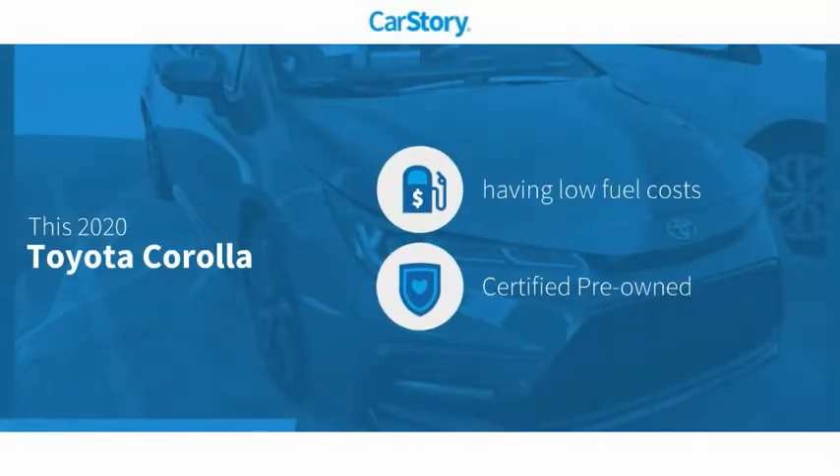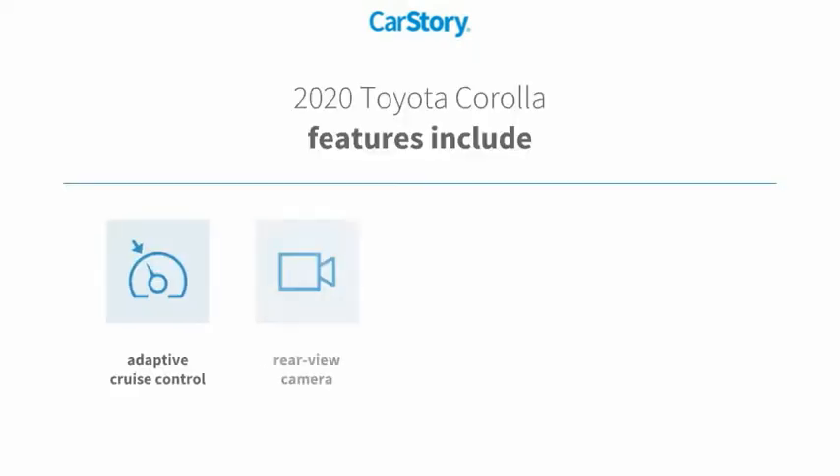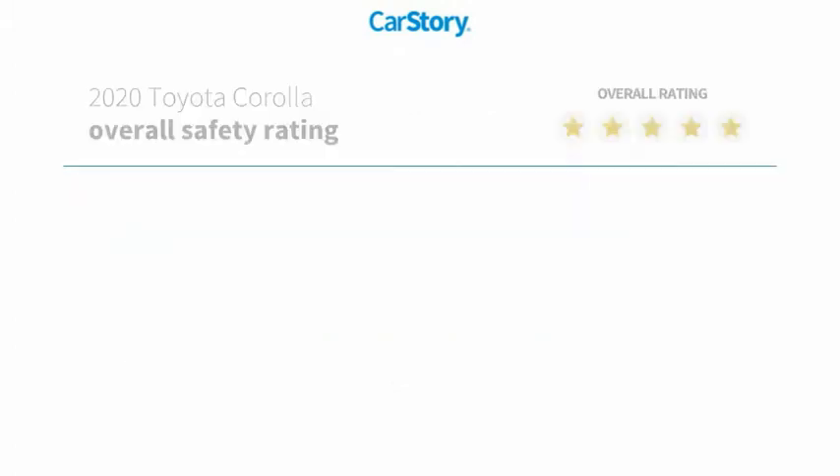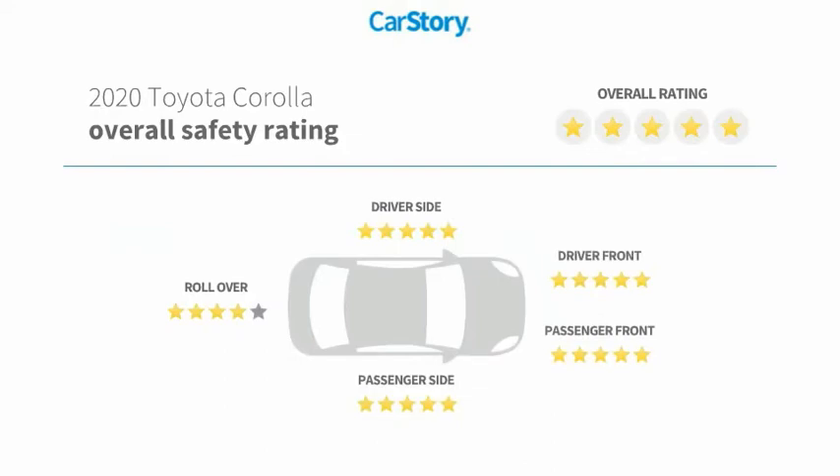Car story research indicates this vehicle as having low monthly fuel costs. Certified pre-owned features also include traction control, rear view camera, heated mirrors, tire pressure monitoring system, adaptive cruise control, and has been listed as an IIHS top safety pick with these ratings.